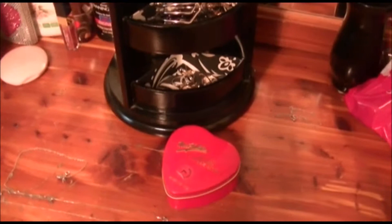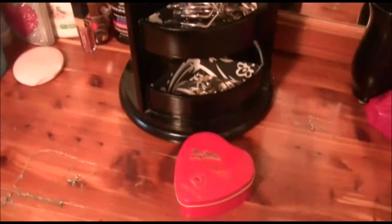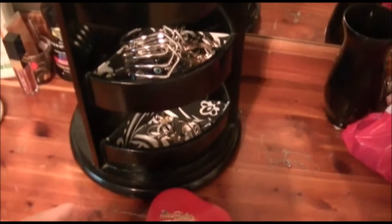Hi guys, today I wanted to show you my jewelry collection. I don't really have a lot of jewelry, but I'd say what I have is probably enough for now. I've gotten this jewelry over the years, so I didn't buy it all at one time. Some of this is really old and some of it is newer jewelry.